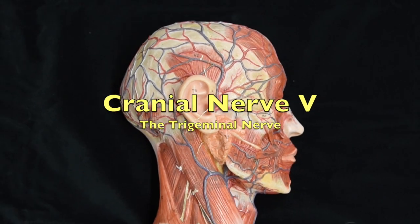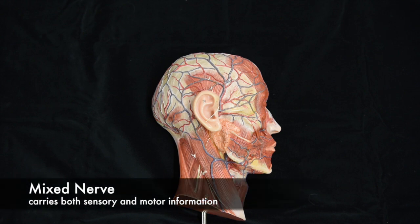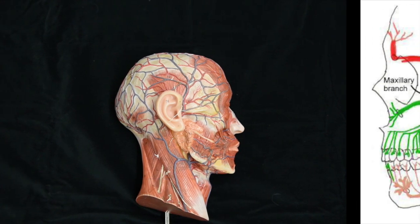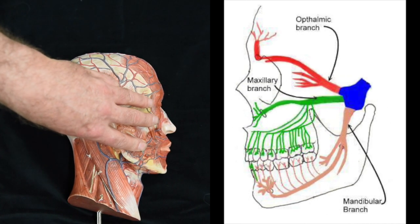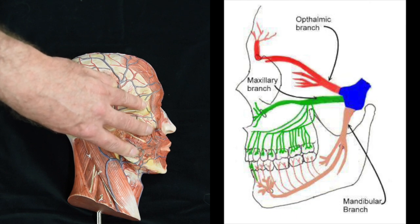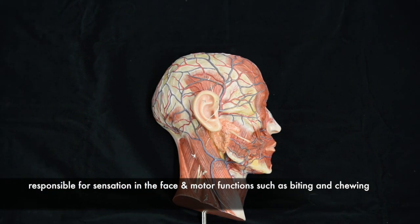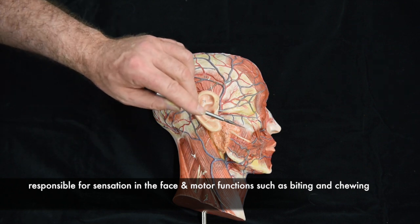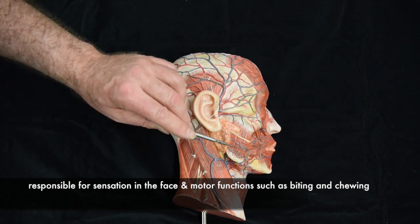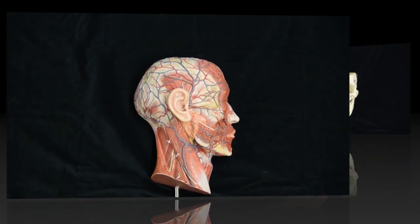Cranial nerve number five is the trigeminal nerve. It is a mixed nerve, meaning it carries both sensory and motor information. It has three branches: the ophthalmic branch, the maxillary branch, and the mandibular branch. It does sensation to the face, general sensation to the tongue, and it also innervates the muscles of mastication.